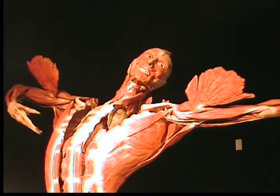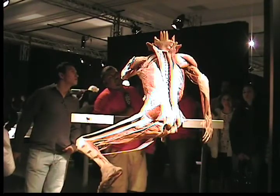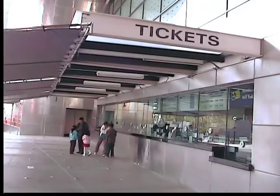This unforgettable anatomy lesson will be on display until September 7th. Check out the California Science Center website at www.CaliforniaScienceCenter.org for general information. Reporting from Los Angeles, this is Jessica Porter with OC News.